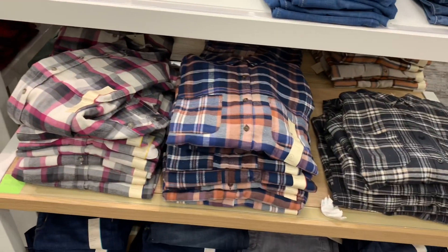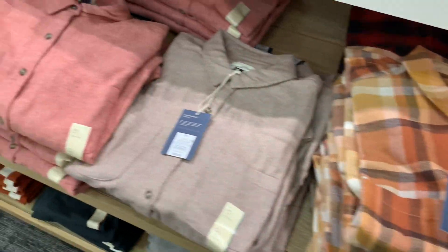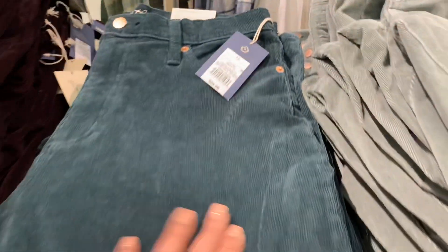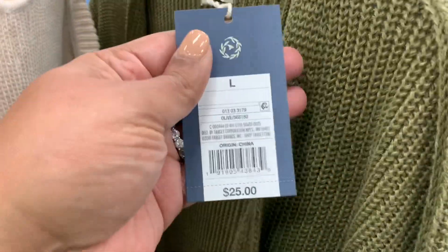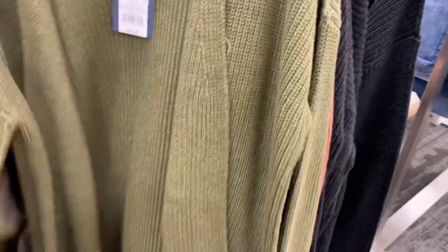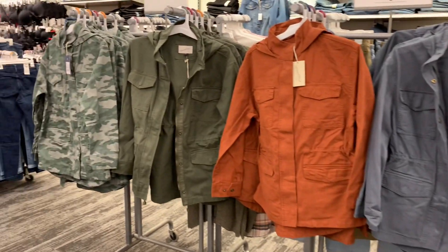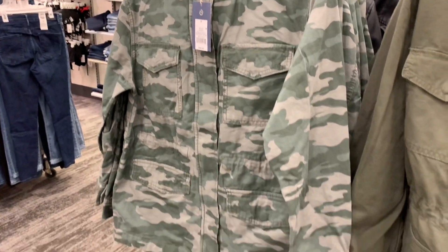Twenty-dollar jeans — you can't beat that price! These are Universal Thread and they usually have pretty good jeans. Lots of flannels and some corduroy pants — very cool, all the fall vibes. This cardigan is also so, so good with a pocket and several different colors. And this jacket — I love it, and there are like five different colorways to choose from. My favorite is the camo.